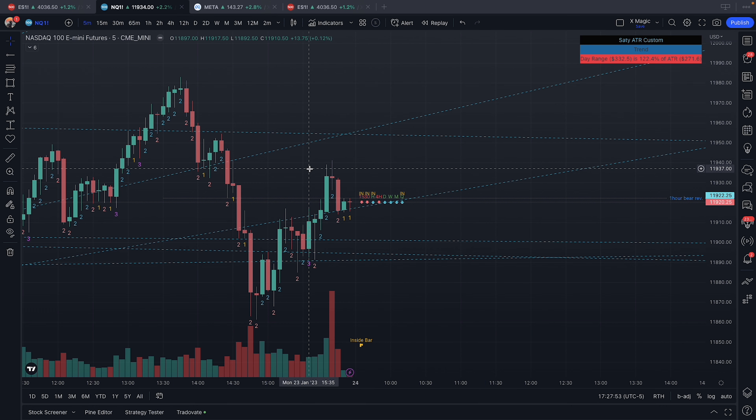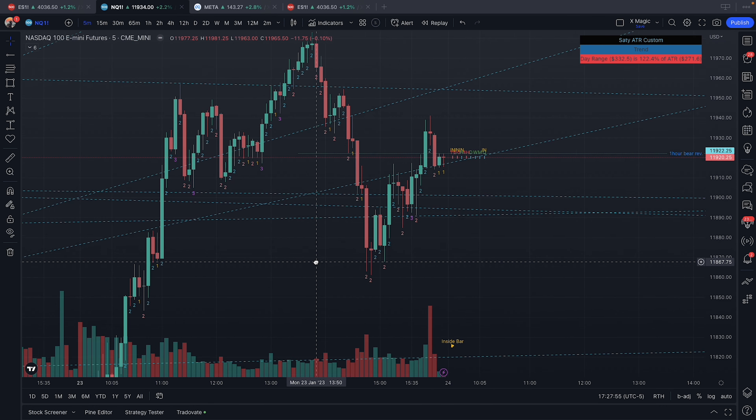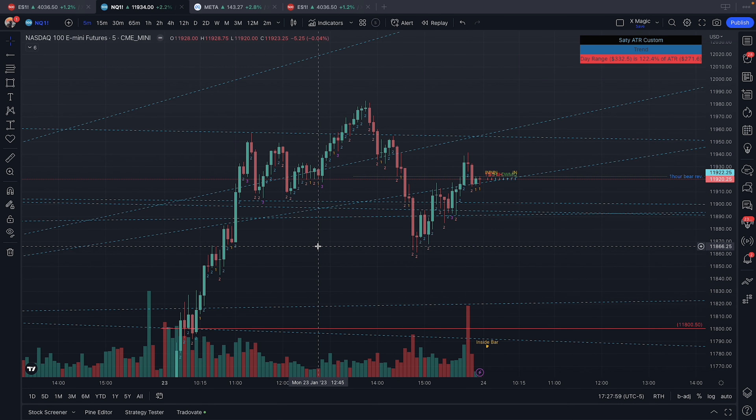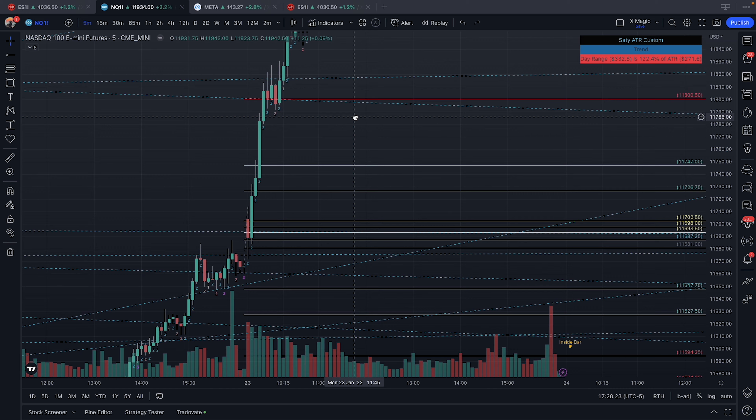Those are just some trades I took today — amazing day. A reminder for all of you: don't fight the trend. As a general rule of thumb, if the one-hour and four-hour are in one direction, I'm not going to be counter-trending on the lower time frames. I'm going to be looking for a trade to get in on the current trend.